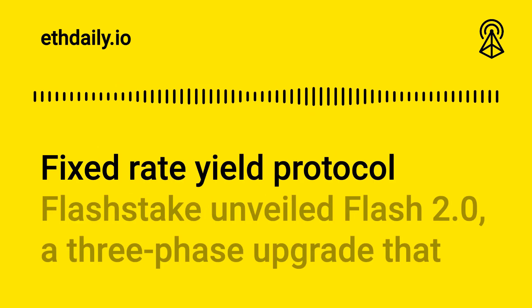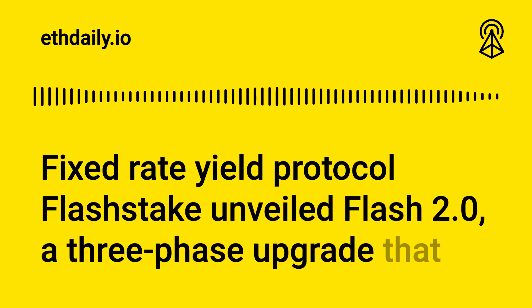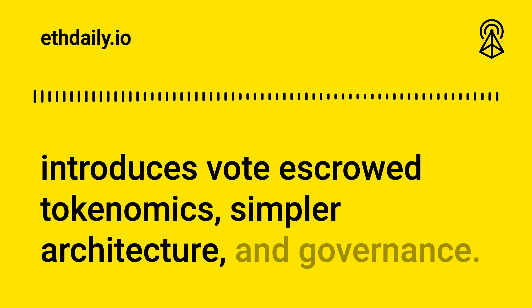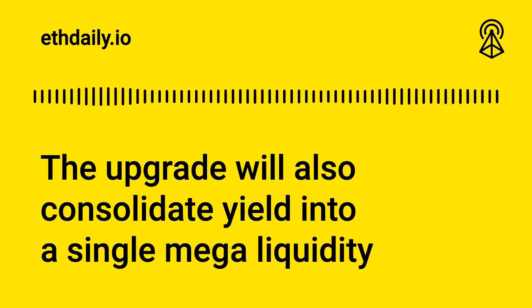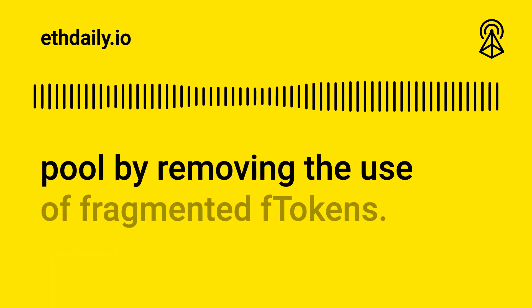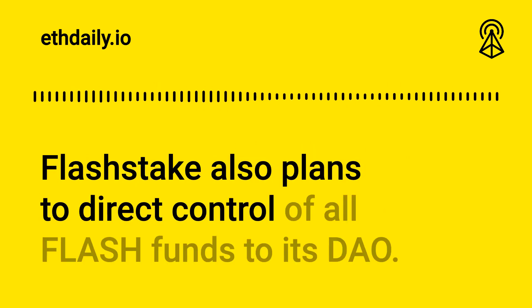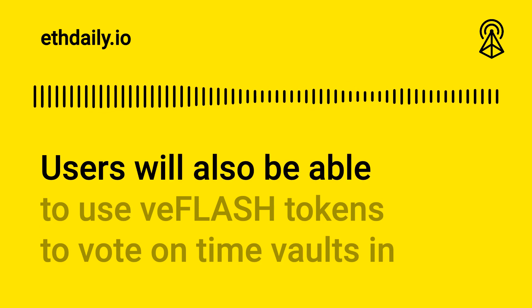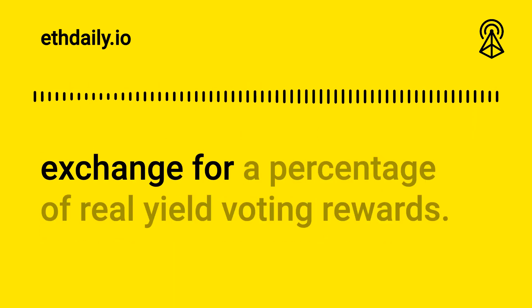Fixed Rate Yield Protocol FlashStake unveiled Flash 2.0, a three-phase upgrade that introduces vote escrowed tokenomics, simpler architecture, and governance. The upgrade will also consolidate yield into a single mega liquidity pool by removing the use of fragmented F tokens. Flash Stake also plans to direct control of all Flash funds to its DAO.